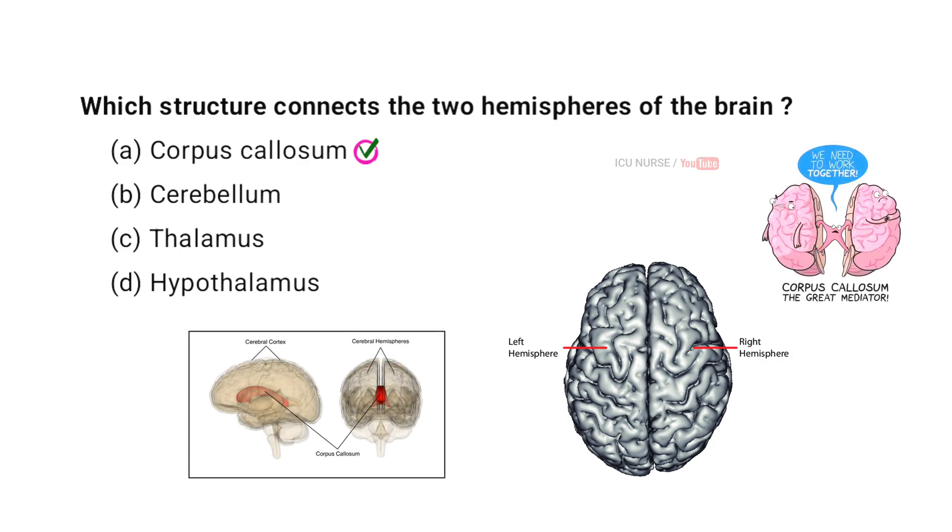The structure that connects the two hemispheres of the brain is called the corpus callosum. It is a thick band of nerve fibers that facilitates communication between the left and right hemispheres.